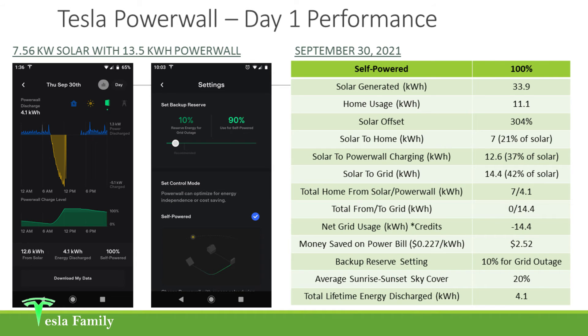Looking at the settings screen, for day one I had my backup reserve set to 10% — so 10% of my Powerwall is reserved for a potential grid outage, which we didn't have. I allowed 90% of the Powerwall to be used to self-power my home. I set the control mode to self-powered, meaning the Powerwall can optimize for energy independence or cost savings. On day one we had complete energy independence from the grid. Make sure to subscribe to my channel because my next couple of videos will cover how I've changed this backup reserve and how that impacts my overall solar and Powerwall performance over particular periods of time.